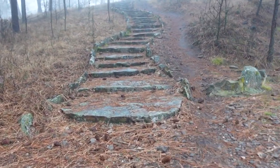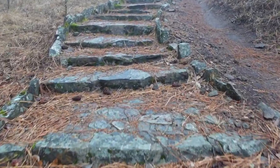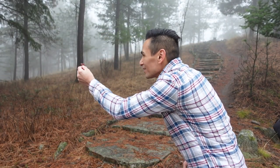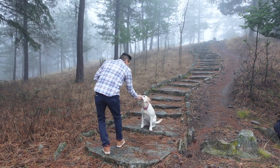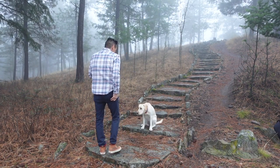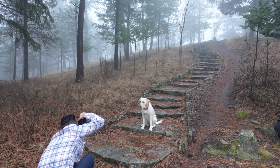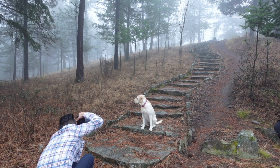Look at these stairs — pretty cool. I've got this bag full of treats; that's how I'm going to get Juno to do what I want her to do. Juno, you want some bacon? Come on. Stay there. Good dog. Stay right there. Let me change my focus point.